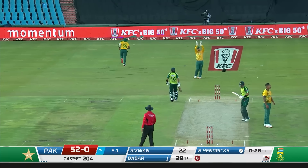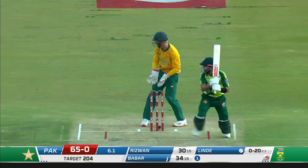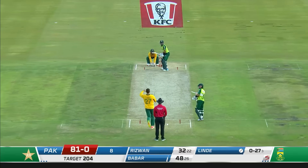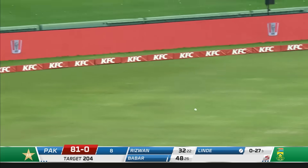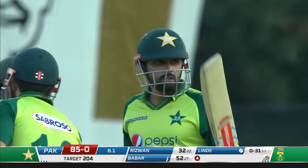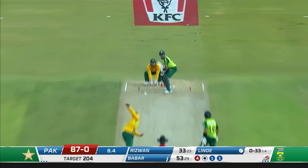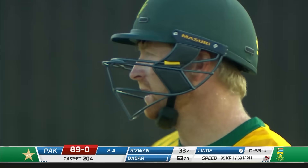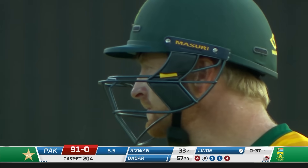He got a hand on it but it'll go for four. Shot! Oh yes, that's a top shot. He searches for that gap and finds it again. That's not a good ball — it's too short, way too short. Easy enough to put behind square and to beat the sweeper.